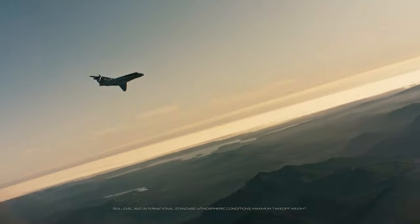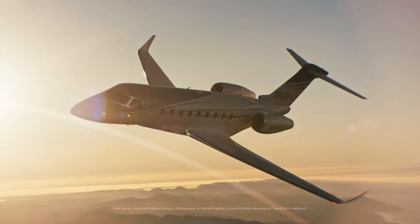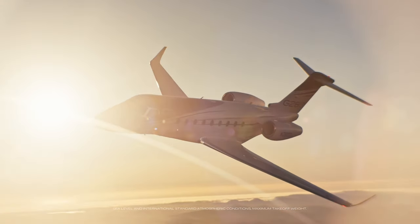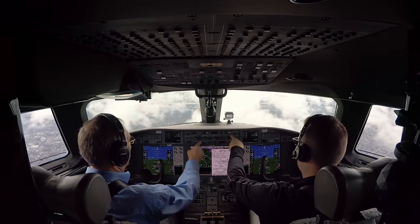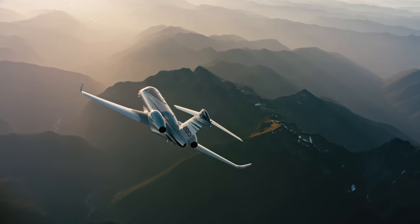Avoid commercial traffic and reduce turbulence with the ability to quickly climb to 43,000 feet in just 20 minutes. Standard auto-throttle and auto-brake systems increase safety and efficiency while delivering a smooth, tranquil ride.